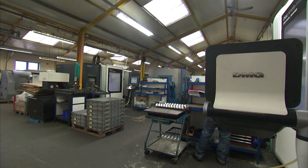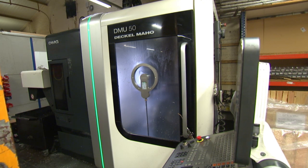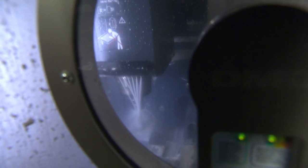We had purchased machines before but we thought they were very expensive to run and maintain, so we decided to go on the internet and look around and see what alternatives there were. We went on to the MTD website and we saw the Leadwell 5-axis machine, chased it up and we ended up purchasing the V20i.